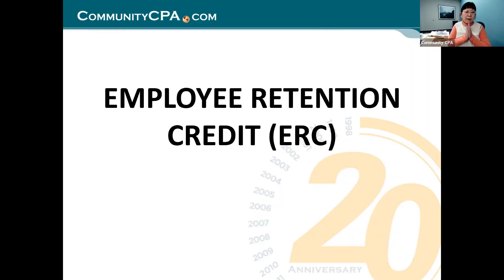We are going to cover some of the questions related to ERC credit claim and also PPP2. It is designed to answer the questions that we have seen so far. Now let's talk about employee retention credit.